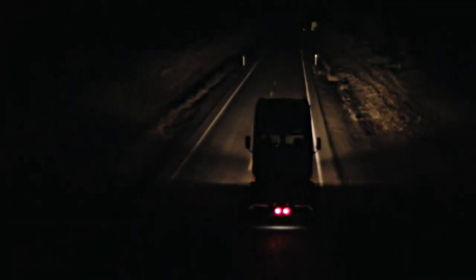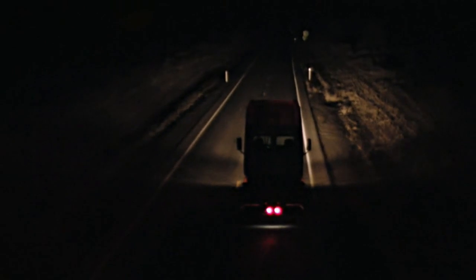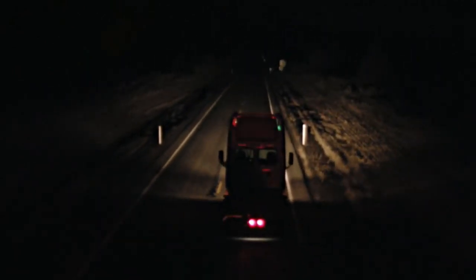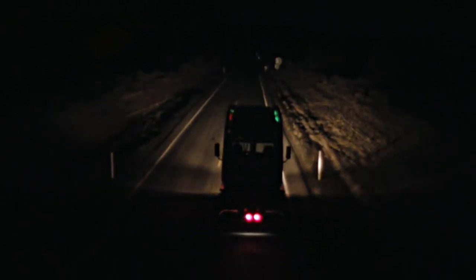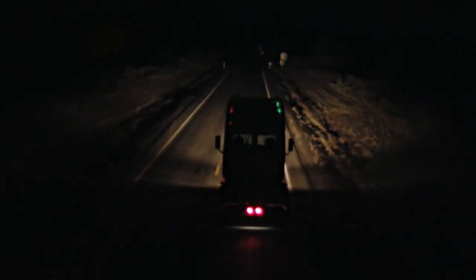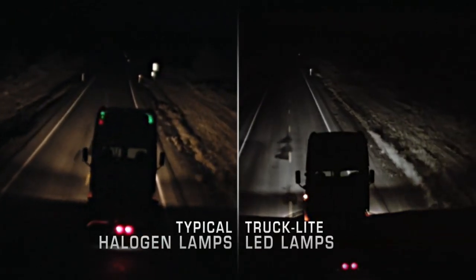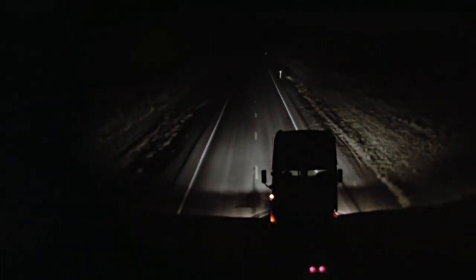I'm Brad Van Riper, Senior Vice President and Chief Technology Officer of the Truck Light Corporation. Halogen headlamps have been around since the early 1960s and they became the standard in the trucking industry in the 1980s, but that was over 30 years ago.